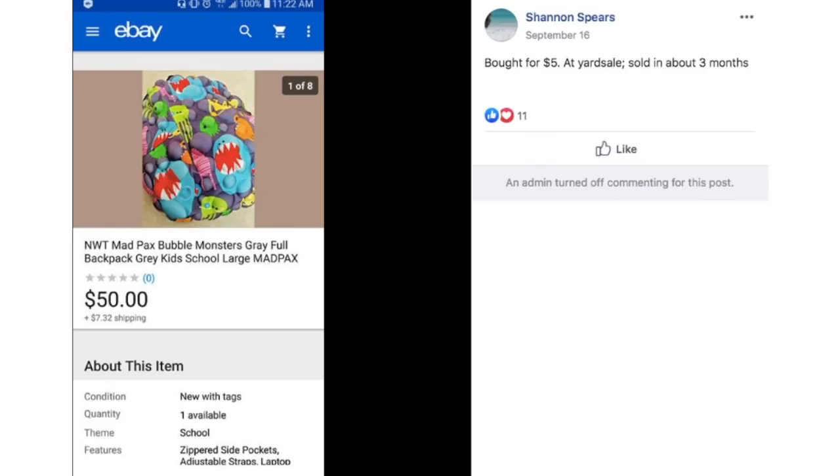Shannon bought for $5 at a yard sale, sold in about three months. This is a funky Mad Packs Bubble Monsters backpack — kind of puffy with all these different little characters on it. $5, sold it for $50.